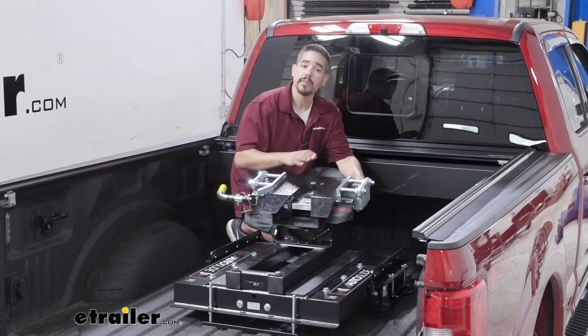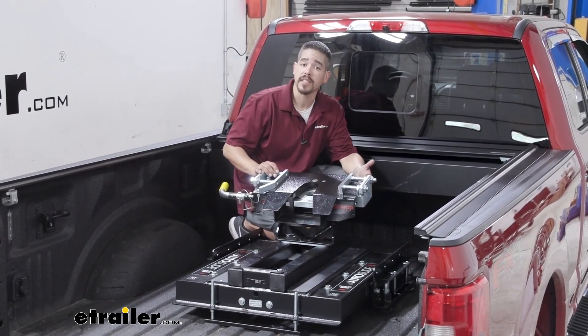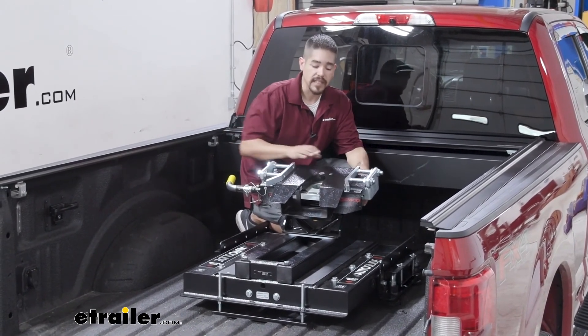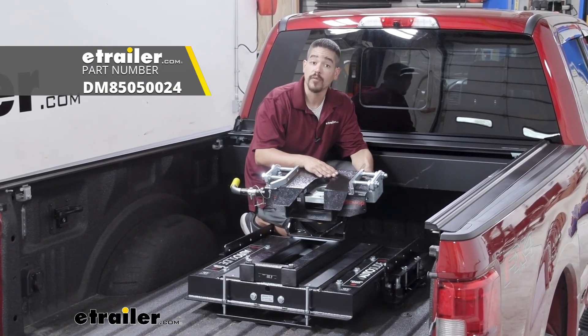Now that the hitch is in place, go back and double check all your bolts, make sure they're torqued down to the specified amount in the instructions, and then you're ready to hit the road. That'll finish up your look at the Demco Auto Slide 5th Wheel Hitch on our 2019 Ford F-350.